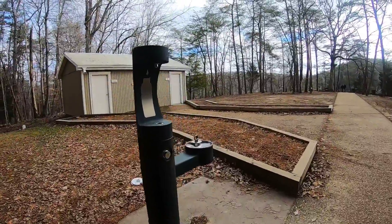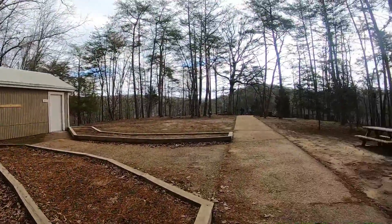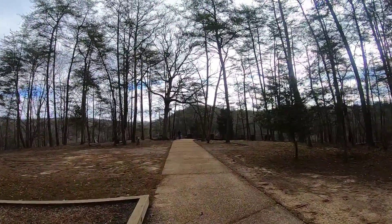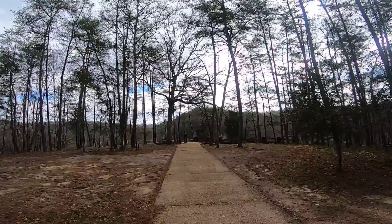You've got a water fountain, restrooms, a picnic table. This area is just right here. We're going to try to see if we can hike to other parts.